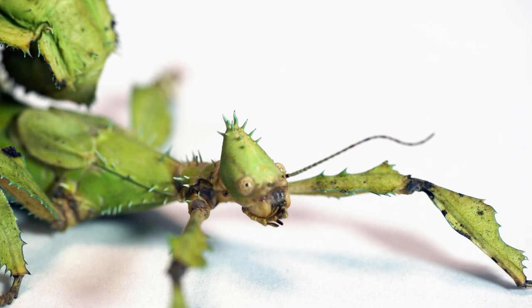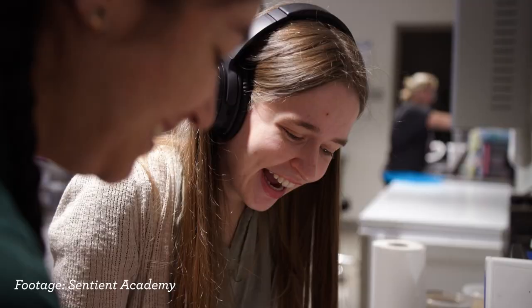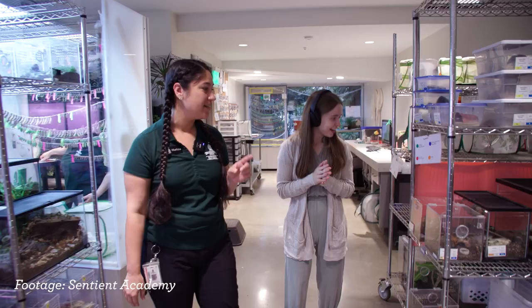For example, we were doing a handling with a giant stick insect with guests and we talked about how they probably have poor eyesight. They were moving their hands above the bug and we realized it actually could tell if there was a hand above them. And so this family made an inference that maybe it has poor eyesight, but it can see light versus dark. They really enjoyed making that discovery — it wasn't something that I told them.